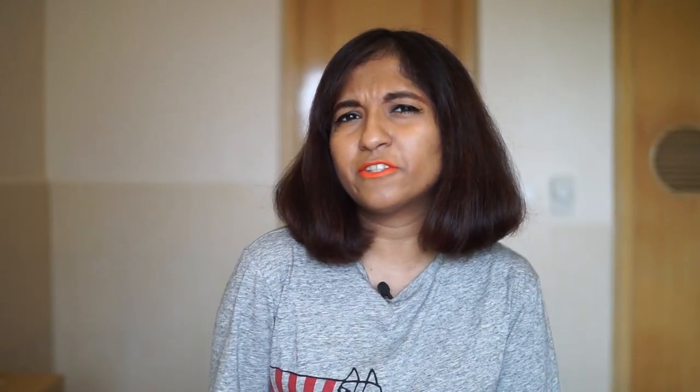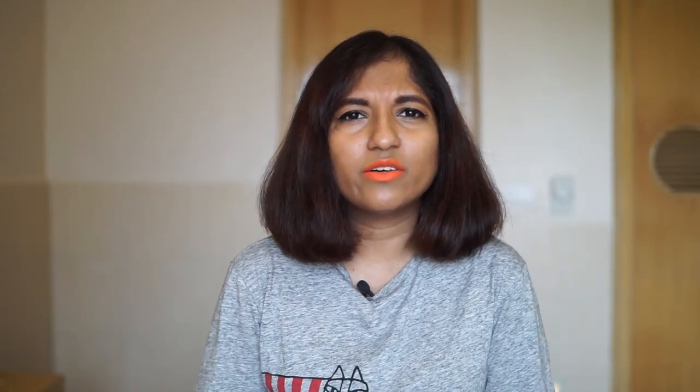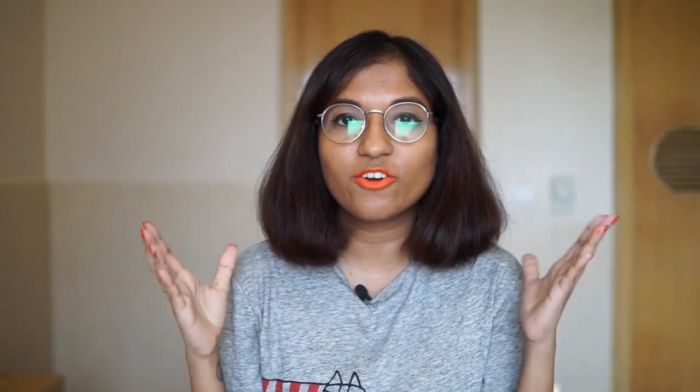Now for the really exciting part - there's a giveaway and one of you is going to win a JORD watch. JORD partnered with me very sweetly for this. If you'd like to enter, please press the link in the description box below - it'll take two minutes of your time. Good luck!